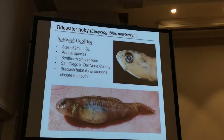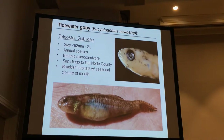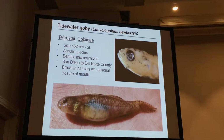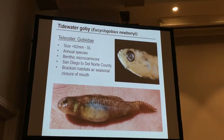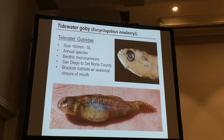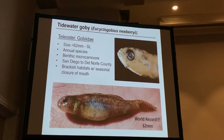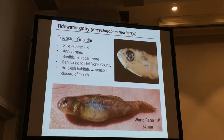If you're not familiar with the Tidewater Goby, it's a really small annual species found throughout California, from Del Norte County to Northern San Diego County. I know what you're thinking — this is a really big Tidewater Goby, almost like a little mini white sea bass. It is, in fact, the largest Tidewater Goby ever collected. I take great pride in that and I'm going to brag about it until someone beats it.